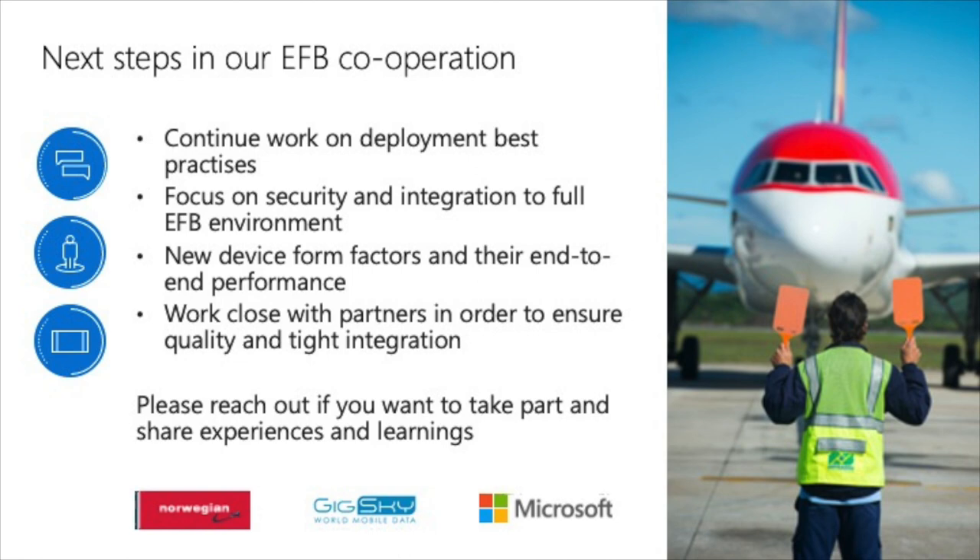We've seen the advantages of using Intune as device management. We have started using the Autopilot function for the EFB, and it's something we're now looking into transferring to our end-users and employees, especially now that the term 'office' doesn't exist anymore. Pretty much all our employees are working from home, so it really becomes efficient to ship a device straight to them. And the same with iPads — once we deploy iPads to pilots, Intune will definitely be a key part of that as well.